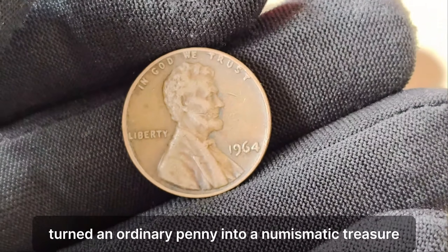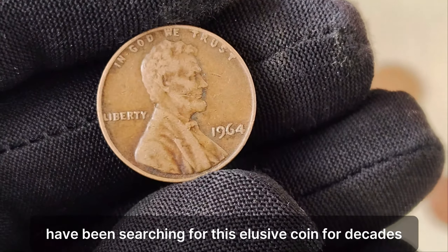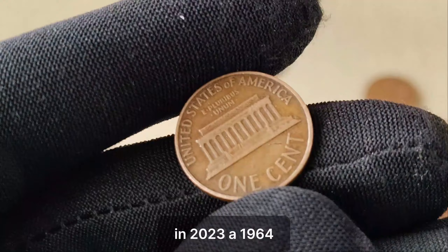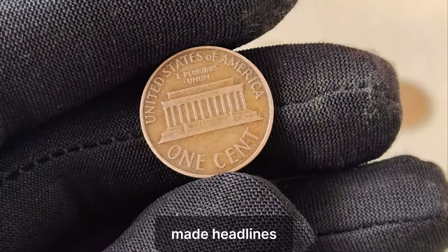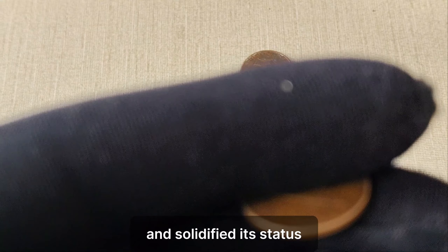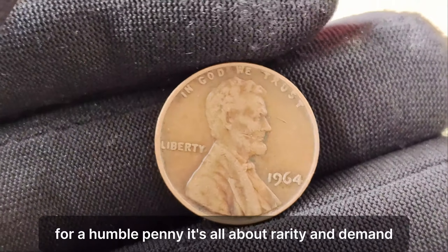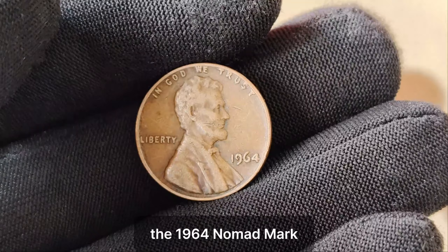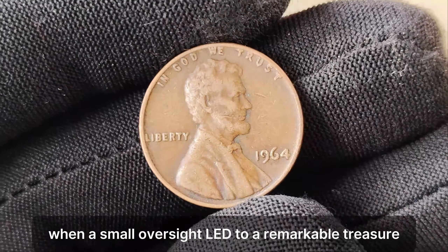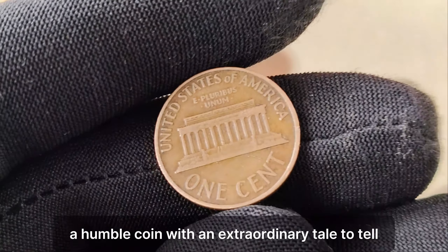The absence of the mint mark turned an ordinary penny into a numismatic treasure. Collectors and enthusiasts around the world have been searching for this elusive coin for decades. Its scarcity, combined with its historical significance, has elevated its value to unprecedented heights. In 2023, a 1964 no-mint mark Lincoln penny made headlines when it fetched a staggering $1.4 million at auction. This mind-blowing price tag shattered previous records and solidified its status as one of the most valuable pennies in existence. But why would someone pay such an exorbitant sum for a humble penny? It's all about rarity and demand — the 1964 no-mint mark Lincoln penny represents a piece of American history, a tangible connection to a specific moment in time when a small oversight led to a remarkable treasure.